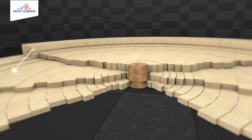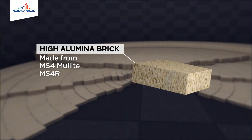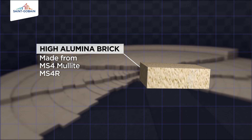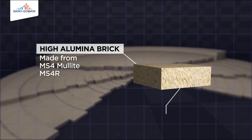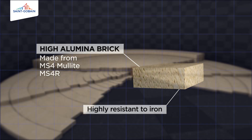The ceramic cup pad, made from high alumina brick MS4 mullite or MS4R, is among the best high performance materials. They are highly resistant to iron and designed to protect the bottom of the blast furnace.